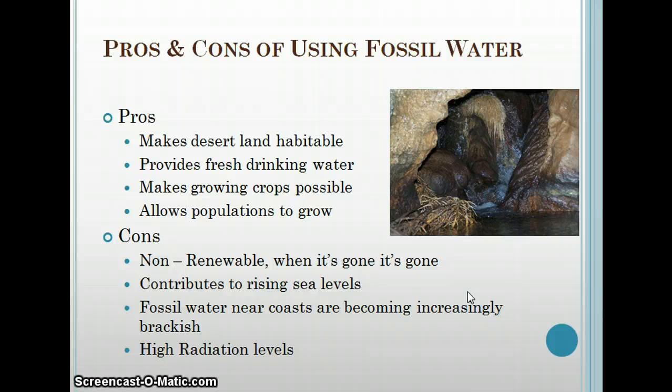There are many pros and cons of using fossil water. Some of the advantages are that it makes desert lands habitable. Countries like Libya and Egypt are provided fresh drinking water, which makes it possible to grow crops, allows populations to grow, and industries to grow. Many people are employed to drill and create the wells, providing jobs and boosting their economy.